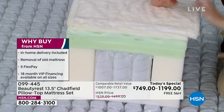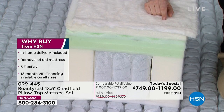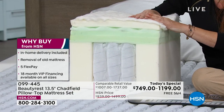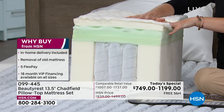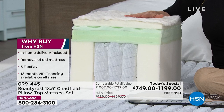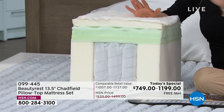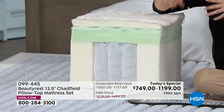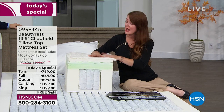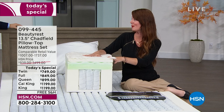Dual Cool Fiber: natural fibers infused with silver. Silver hates heat — it's going to pull heat away. It's also moisture wicking and antimicrobial, antibacterial. As we sleep on a mattress year after year, dust mites, mold, mildew, and bacteria can settle in. This prevents that from happening and protects the integrity of the mattress as well.